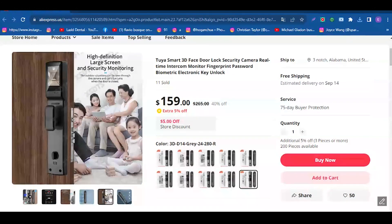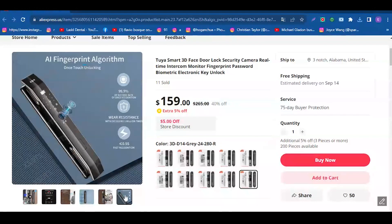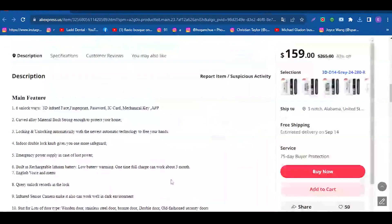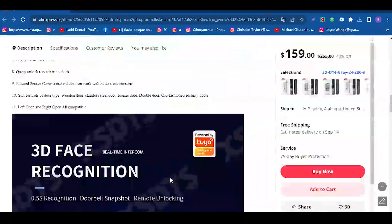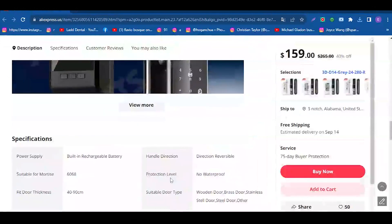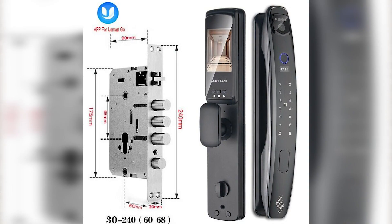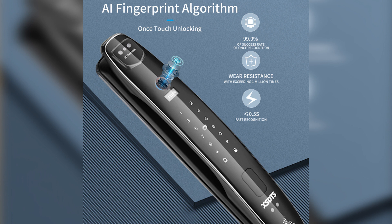The infrared sensor camera ensures effective operation even in dark environments and is compatible with a wide variety of door types — whether it's a wood, stainless steel, bronze, double, or antique door, this system is versatile and reliable. Protect your home with the most advanced security technology thanks to the 3D Face Smart Door Lock Security Camera Monitor Intelligent Fingerprint, available on AliExpress for $140.